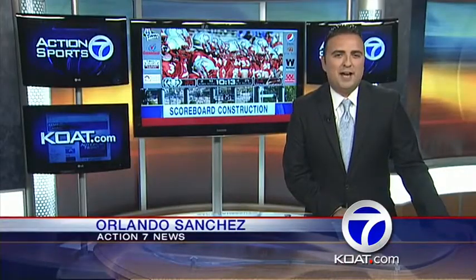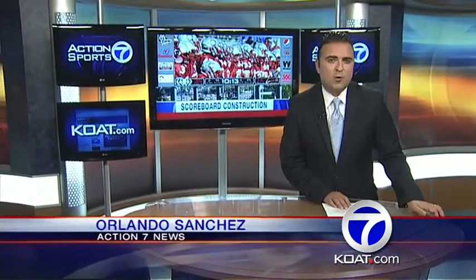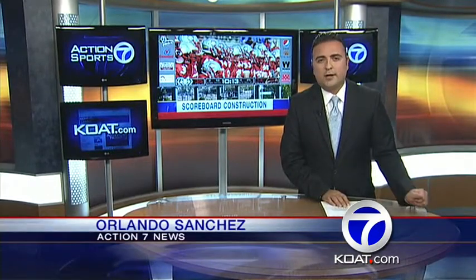According to UNM, the price tag for the north end zone video board is about 1.5 million dollars. The funds were awarded by the state legislature and approved by Governor Susana Martinez. The scoreboard was designed and manufactured by South Dakota company Daktronics.